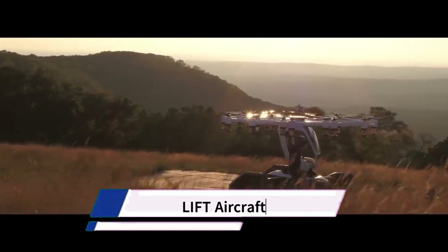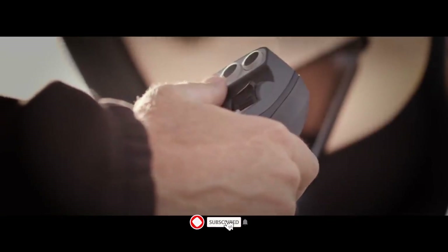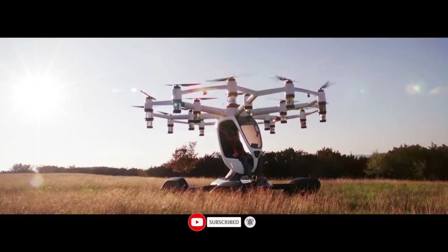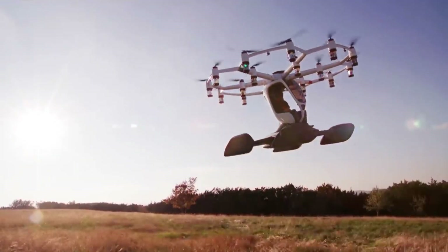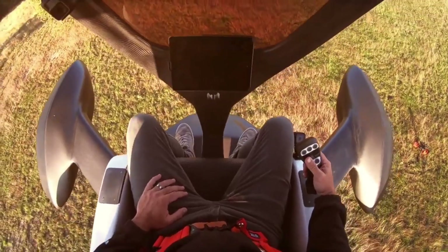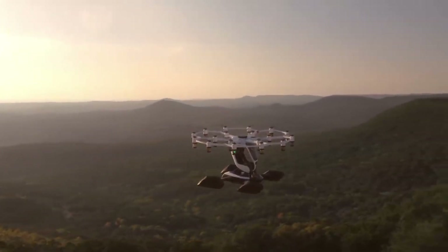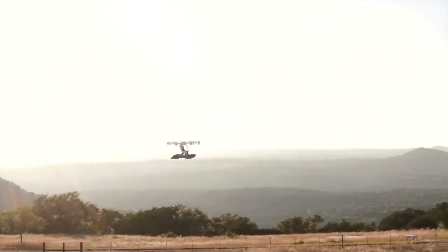Lift Aircraft is a company developing a type of electric vertical take-off and landing (EVTOL) aircraft called a manned drone. Their focus is designing and manufacturing manned EVTOLs with the goal of making personal flight accessible. Their aircraft uses electric motors and vertical rotors for take-off, landing, and hovering — similar to a large drone but designed to carry people. Lift targets individual consumers interested in recreational flying experiences rather than commercial air travel.